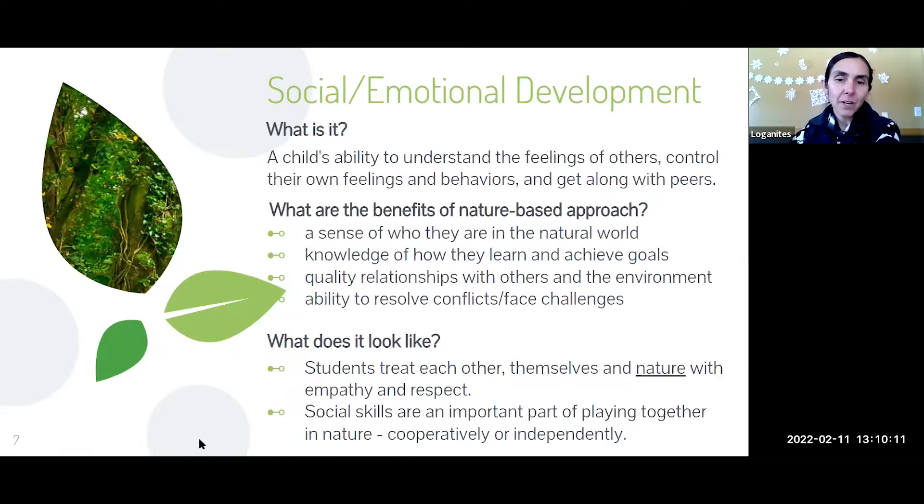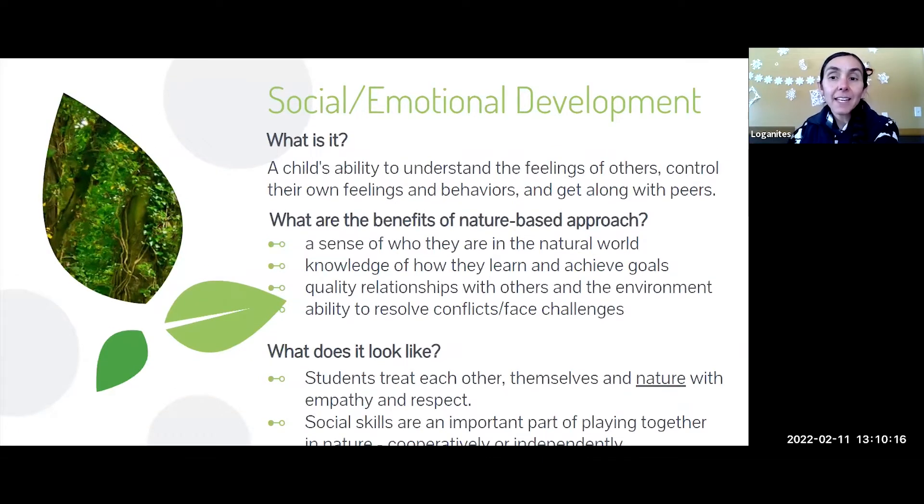Students treat each other, themselves, and nature with empathy and respect. We model this as teachers and specifically point out: 'This is something alive — we're going to be respectful when we observe it and leave things as we found them.' Then we connect that back: 'We're also going to respect each other because we're alive too, and we're part of this.' If you're going to be kind to a worm, you should also be kind to your friend, because we're all part of nature.